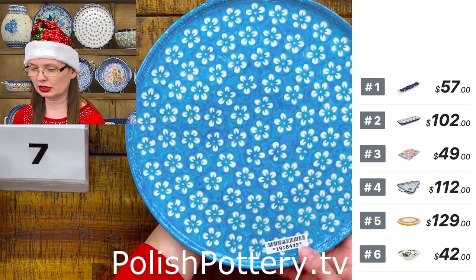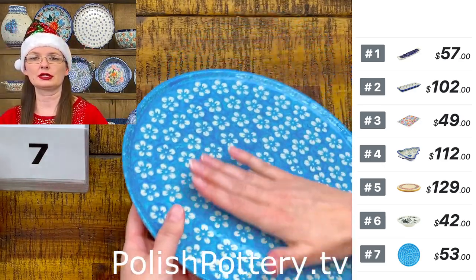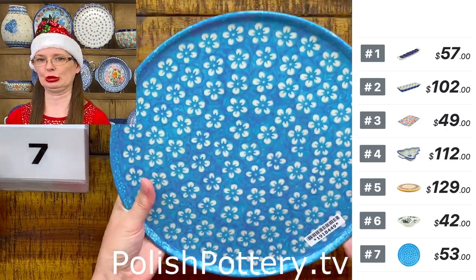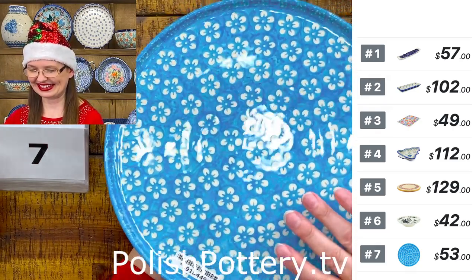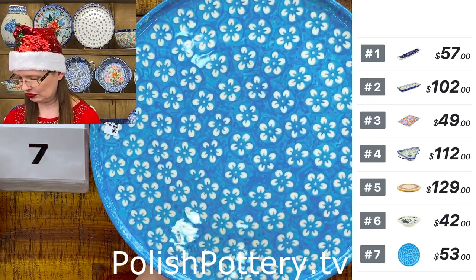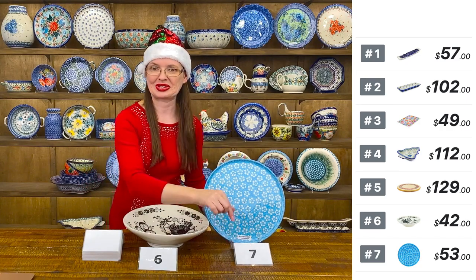Number seven is from Manufaktura — an 11-inch diameter pizza plate, very flat with barely a quarter-inch depth. Perfect for pizza for one person. This beautiful blue color is from Manufaktura's modern collection — $53 tonight.